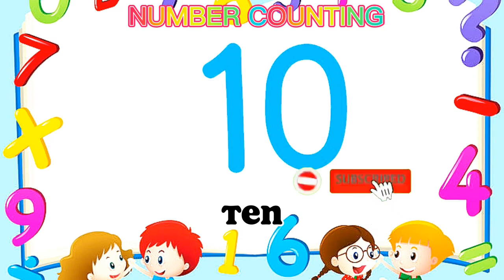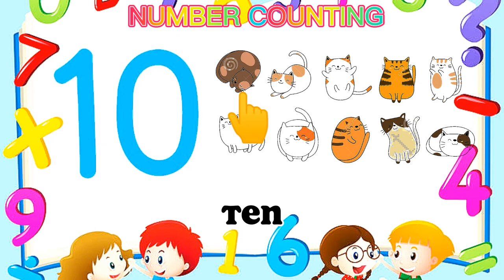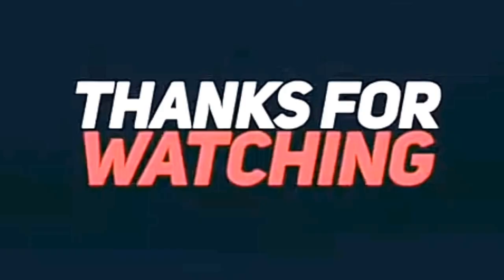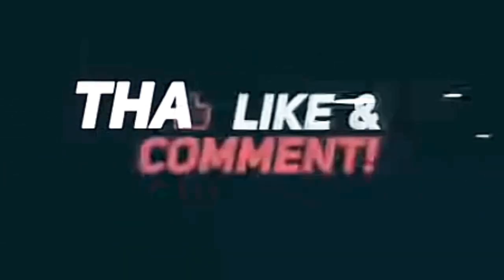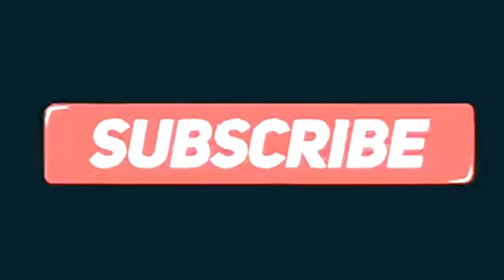Number 10. One, two, three, four, five, six, seven, eight, nine, ten. Number 10. One, two, three, four, five, six, seven, eight.